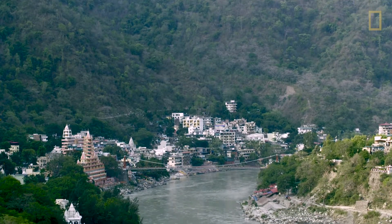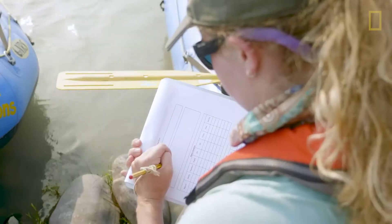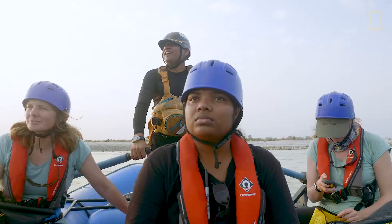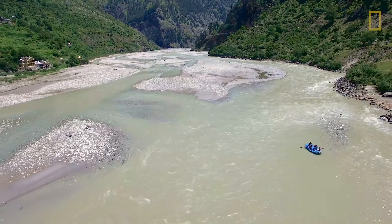We know that plastic pollution in our ocean is an enormous problem. There's about 8 to 12 million tons of plastic entering our oceans every year. A big artery, a big route for that plastic into the ocean is through rivers. We're like detectives working our way up through that river system to work out what's going on.